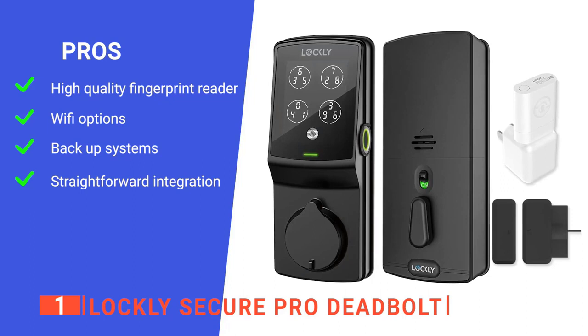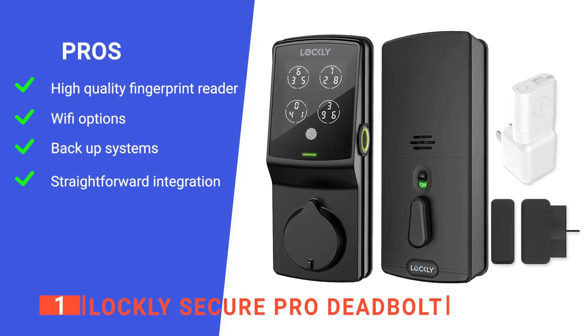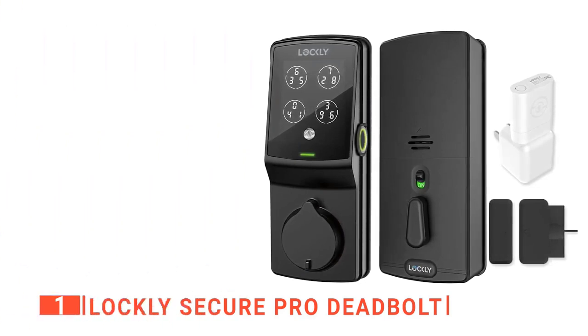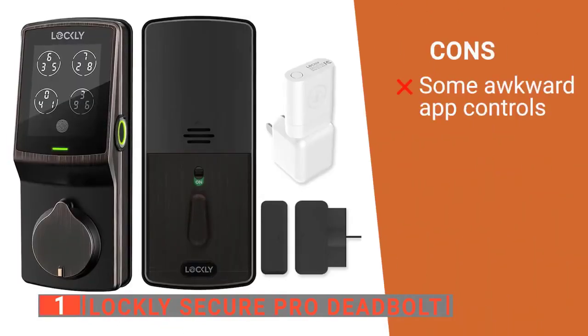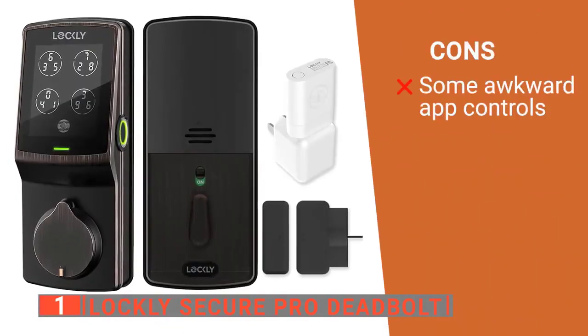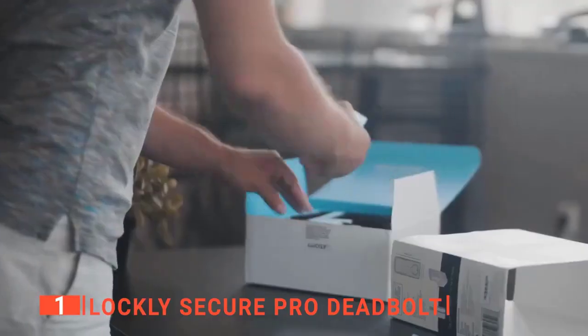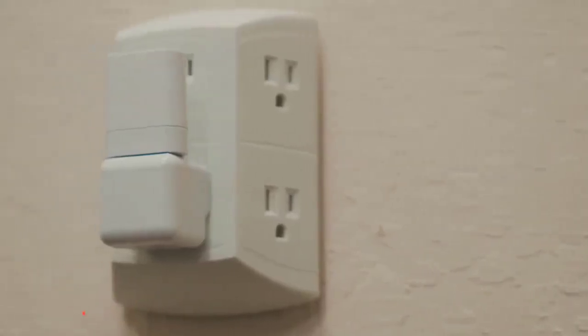It has Wi-Fi access that lets you control it from anywhere, a Bluetooth connection that still works when there's a power outage, and it can be installed easily in under 15 minutes. However, some users find that the app can be challenging to use. The Lockley Secure Pro Deadbolt is a brilliant gadget that helps you keep your home safe in the smartest way possible.